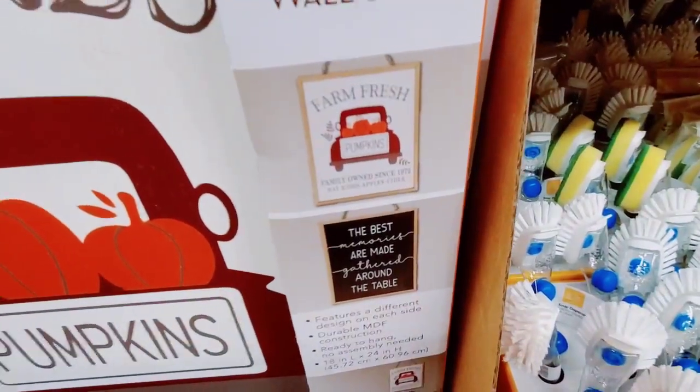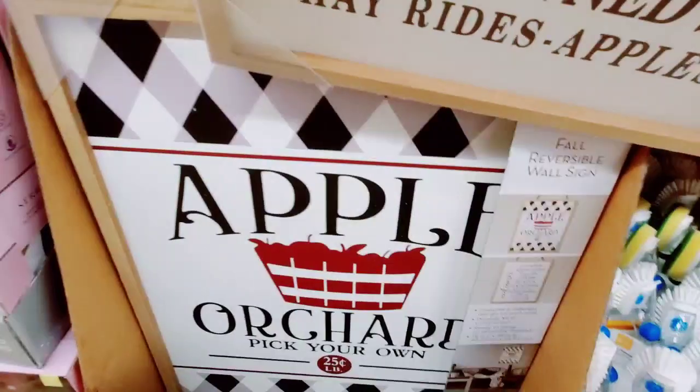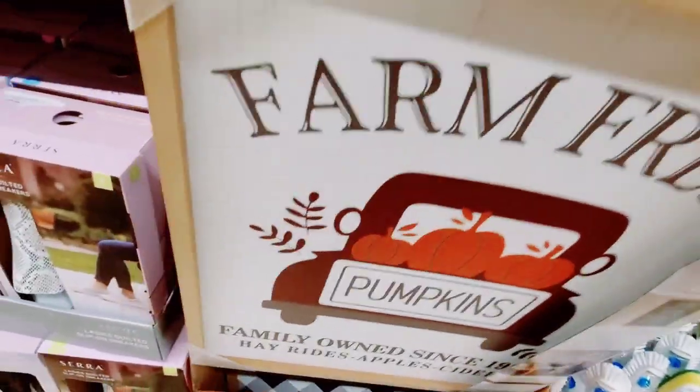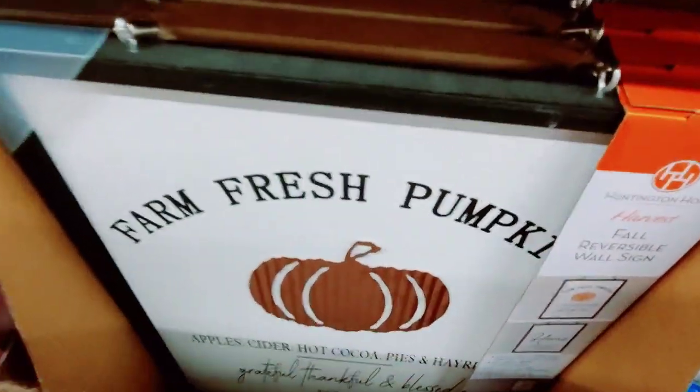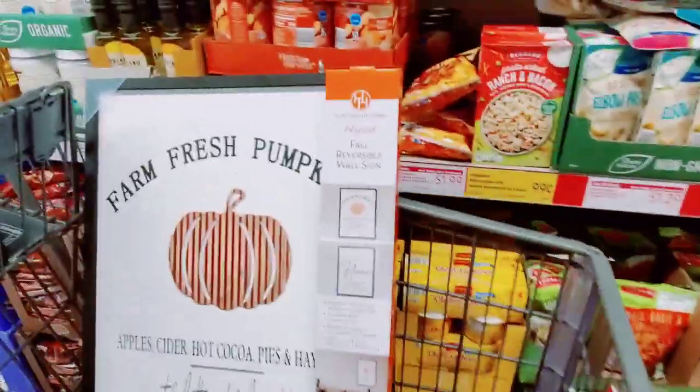Here are the designs, and there's this one — kind of hard to see — and this one, which I have in my cart. I thought this one was really nice.